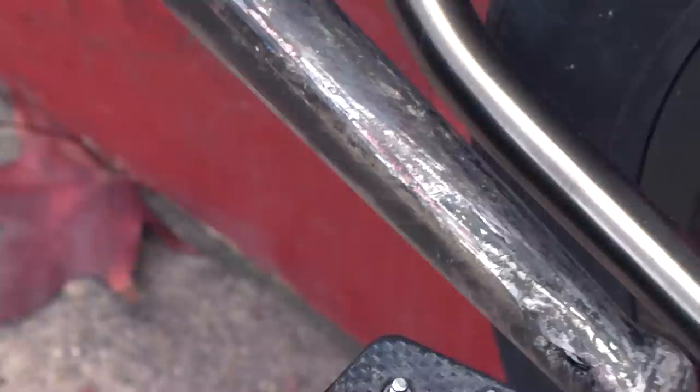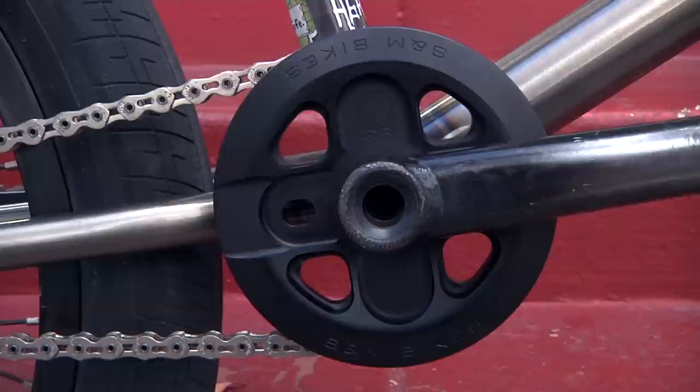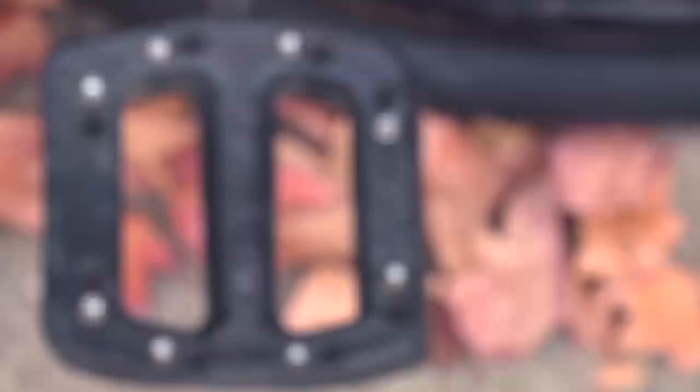On the cranks we got the Odyssey Thunderbolts — they're 175, I haven't gone any smaller, going smaller makes me more hunched over. I ride a 28 tooth S&M X-Man guard sprocket. I like a nice hard pedal; I like going fast for the most part. For the pedals we got the Odyssey JCPCs — they're my favorite pedals, they grip super good and they slide super good on the plastic.